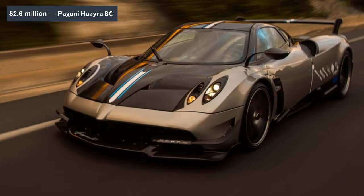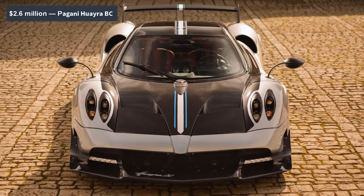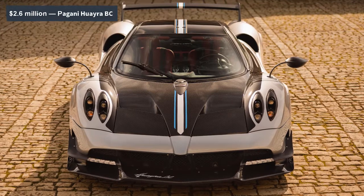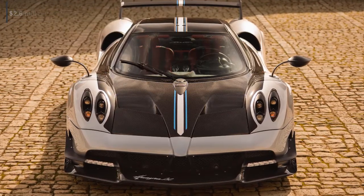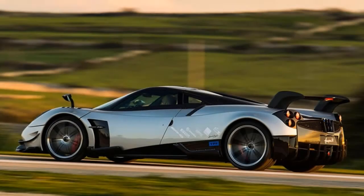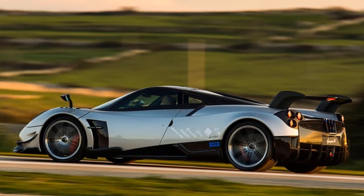Despite the additions, the BC is a true featherweight, tipping the scales at a paltry 2,654 pounds thanks to extensive use of carbon fiber and other lightweight materials. The whole deal would have cost you a cool $2.6 million — if all 20 units hadn't already sold. With 789 turbocharged horsepower on tap, the BC may actually live up to its godly name.